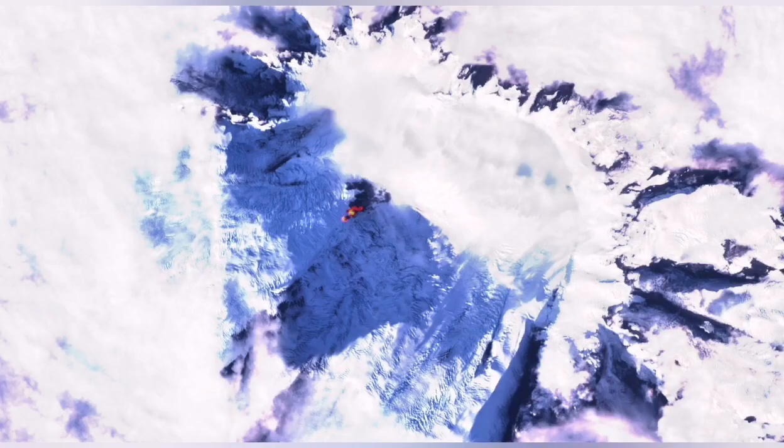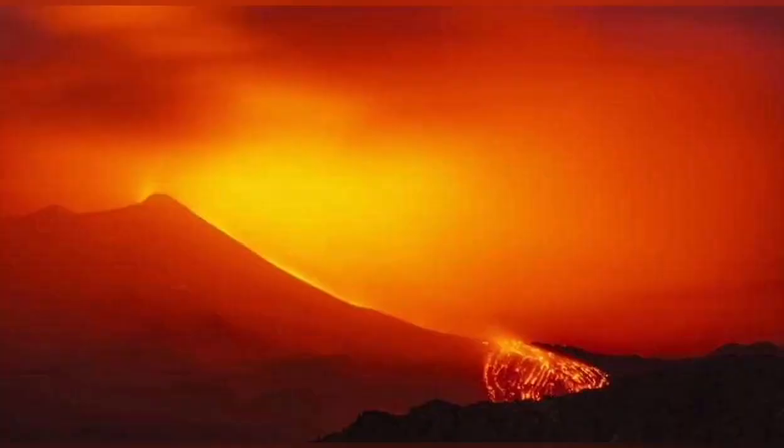This is a hot spot volcano, like what we saw with Cumbre Vieja or Hawaii. So it may actually have a deeper route and just continue to erupt for a longer time.